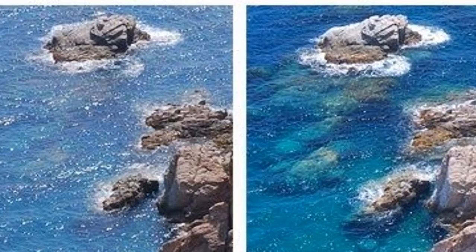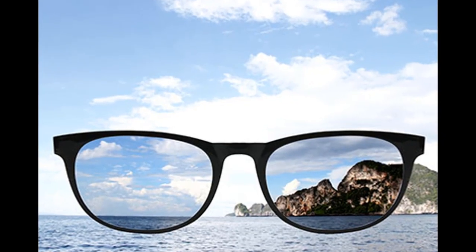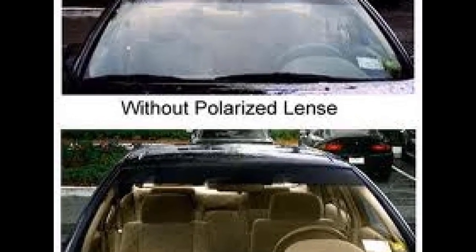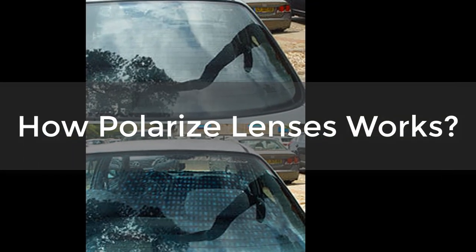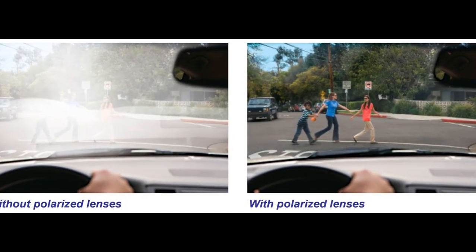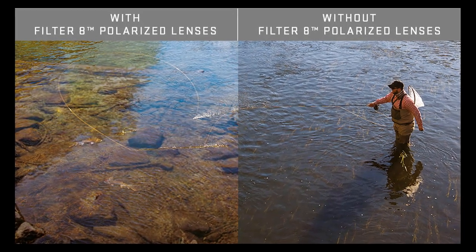Fortunately, today's sunglasses — with or without prescription — can be modified with a technique called polarization to reduce light glare and improve vision and safety in the Sun. Polarized lenses have a special chemical applied to them to filter light. The chemical's molecules are lined up specifically to block some of the light from passing through the lens.